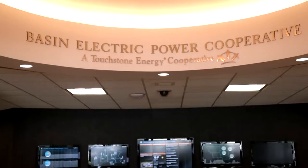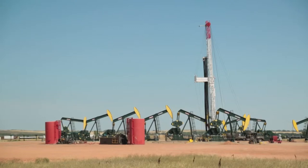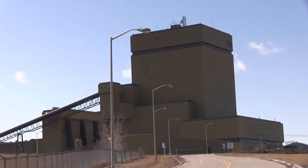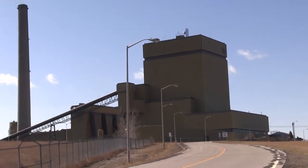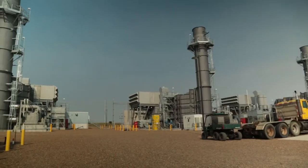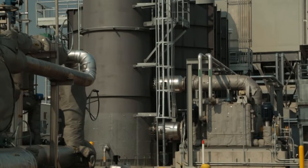Steve Tomac explains: as utilities, we're very concerned about overbuilding, because the worst thing we can do is overbuild and have excess generation that our member owners have to pay for, with no ability to recover those costs. Once they were convinced the new demand was here to stay, they developed a three-pronged approach: first, buy power from neighboring utilities that had extra; second, move it into the area on new transmission lines; and third, get started on their own new power plants running on natural gas produced in the Bakken.